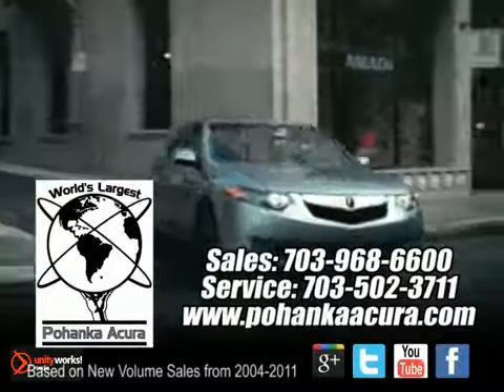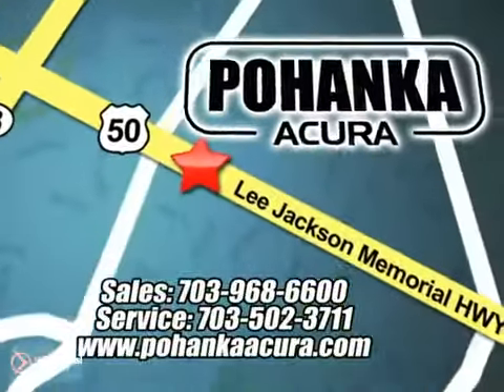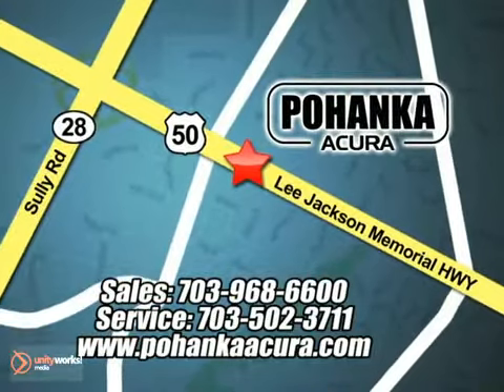Pohenka Acura is a great place to buy a car. We're conveniently located at 3911 Lee Jackson Memorial Highway, Route 50 in Chantilly. Pohenka Acura.